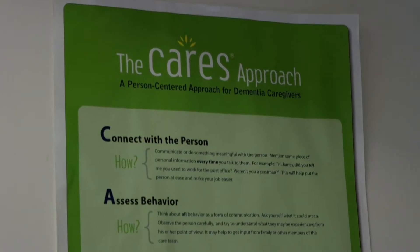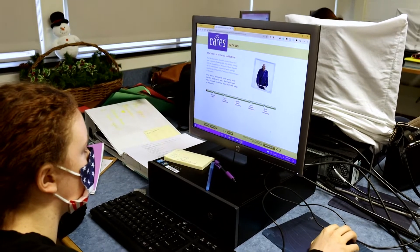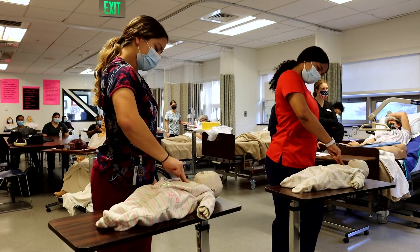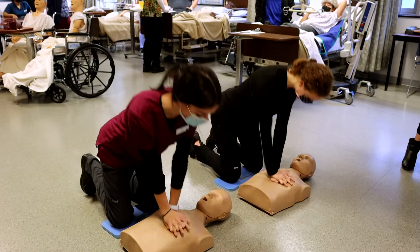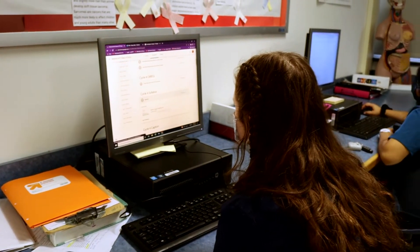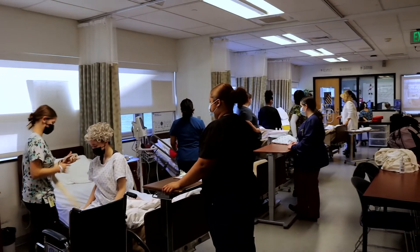Some of the certifications that we get are CARES, which is kind of like a review for dementia patients so we understand what they're thinking and why they might be upset when we come into their room because they don't know what's going on. We also get a medical terminology certification, CPR certification, first aid certification, our OSHA certification, and we do our prometric testing for CNA — a written test and a skills test — and everything we're doing here and out in the facility is preparing us for that.